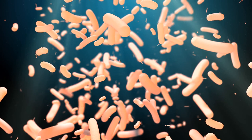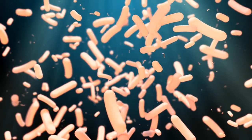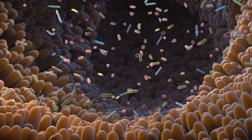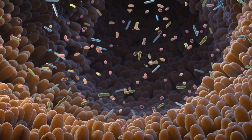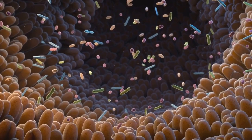But the benefits of fiber don't stop there. It also feeds the beneficial bacteria in your gut, helping to maintain a balanced gut microbiome. A healthy gut microbiome is increasingly being recognized as crucial for overall health, influencing everything from digestion to mental well-being.